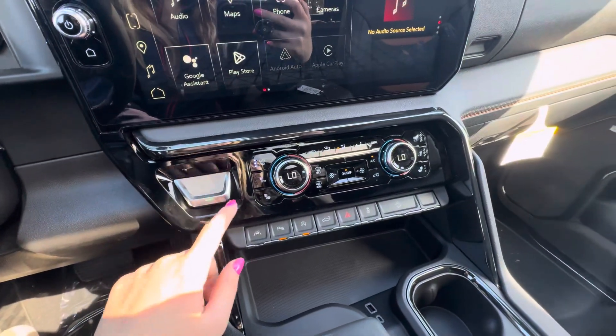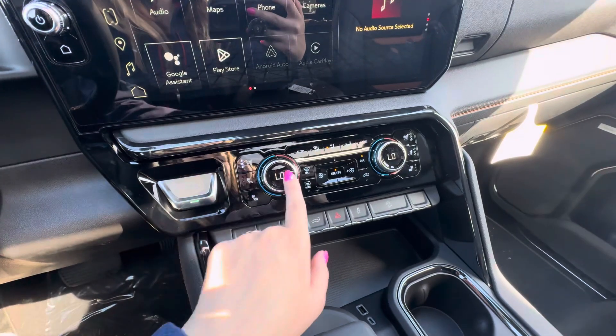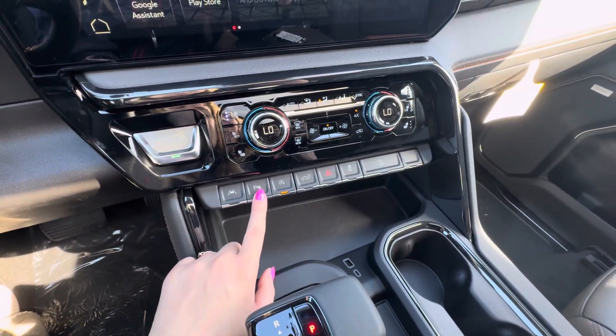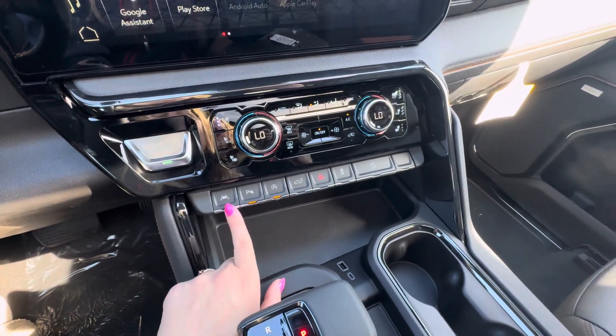Down here you do have your push button start, your heated and cooled front seats, your heat and AC controls, lane keep assist, front and rear park assist, and auto stop-start. You can turn all of those on or off.